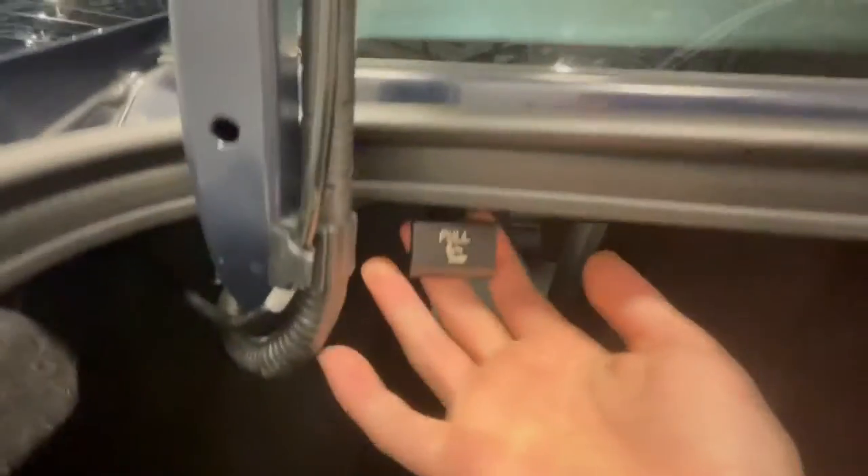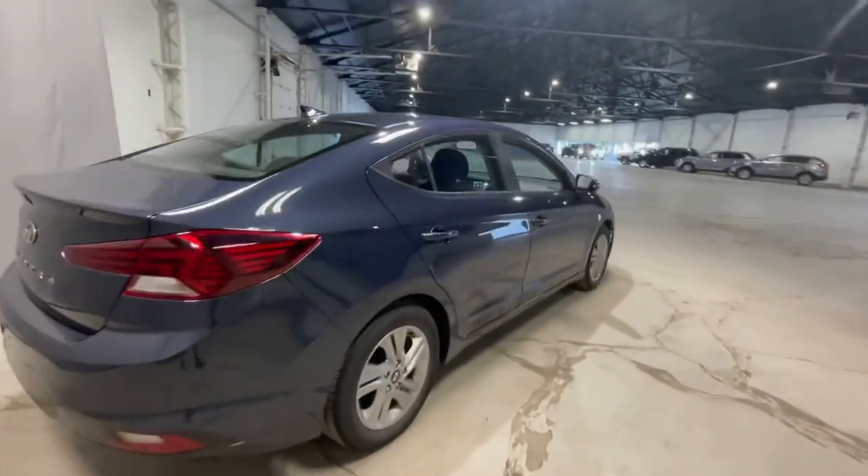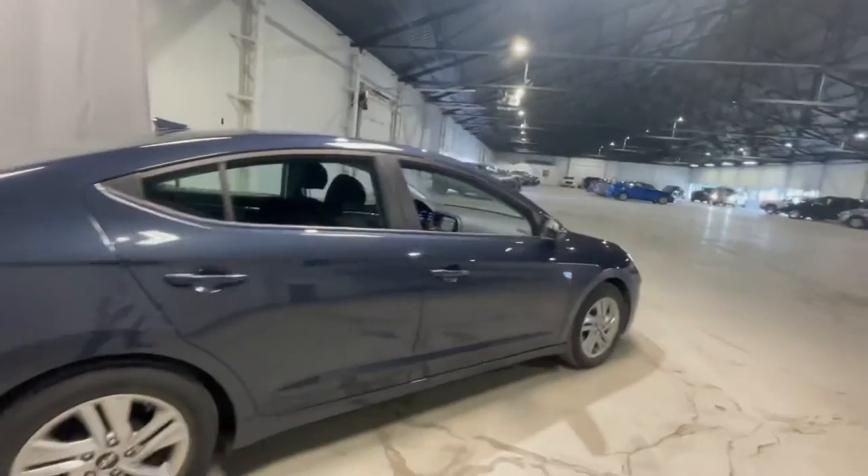If you have anything like golf clubs or skis, you can absolutely fit that with just one seat folded down, or you can fold all three. To do that, all you have to do is pull this quick little lever and the seats will fold right flat.